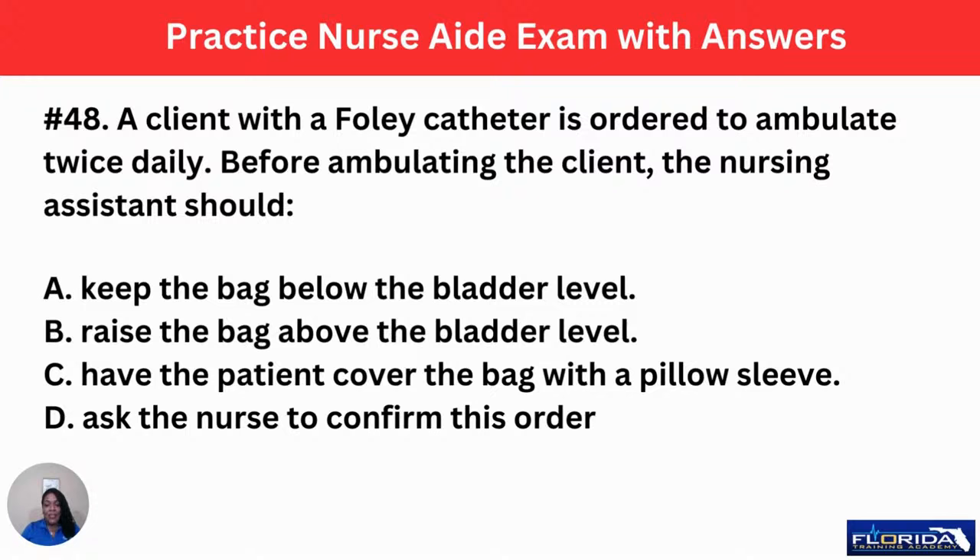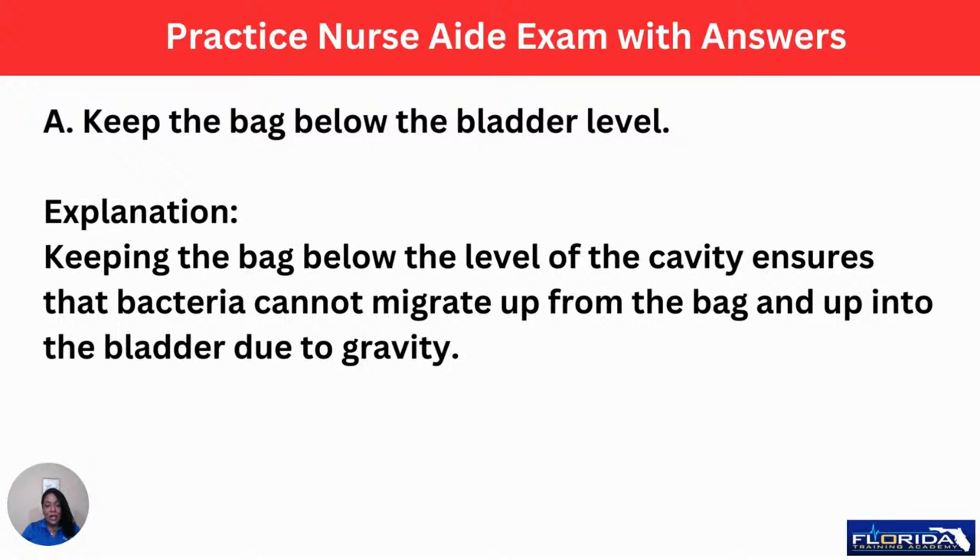Number 48: a client with a Foley catheter is ordered to ambulate twice daily. Before ambulating the client, the nursing assistant should: A, keep the bag below the bladder level. B, raise the bag above the bladder level. C, have the patient cover the bag with a pillowcase. Or D, ask the nurse to confirm this order. You can walk a patient who has a Foley catheter, but to do so safely, do A — keep the urine bag below the level of the bladder. This ensures bacteria cannot migrate up from the bag into the bladder due to gravity. Keep that bag below waist level; if you hold the bag up, old urine backflows and can cause bacteria to enter the urinary tract.